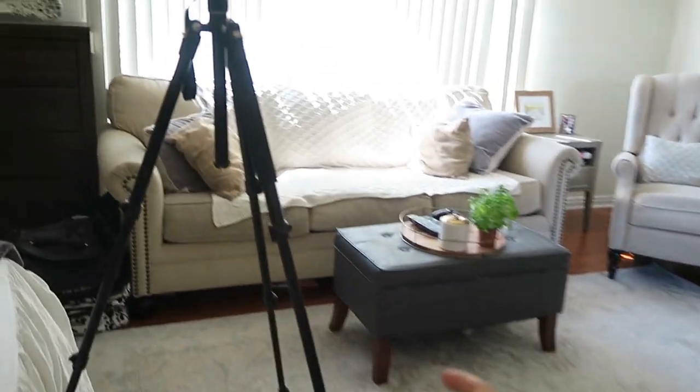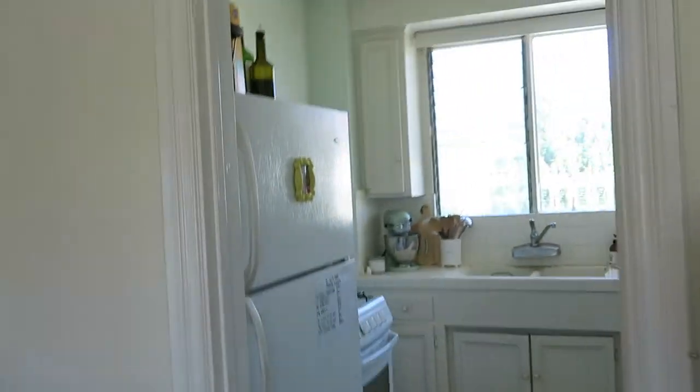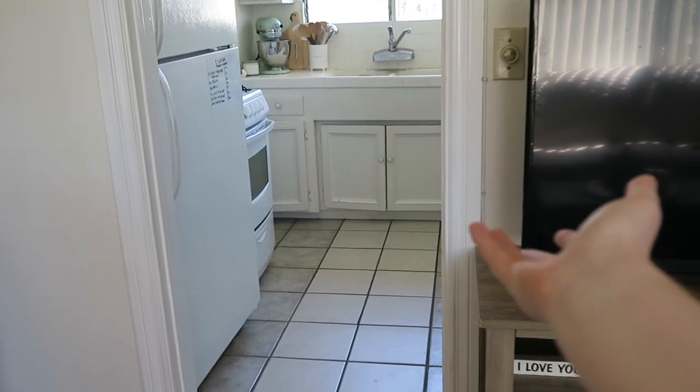Now let me take you into the kitchen — ignore the tripod, I'm trying to be professional. Here is our spacious kitchen, which honestly sold me on this apartment. Even though this was the first place I saw, when I saw this kitchen I begged and pleaded to have it. Cooking and baking is one of my passions in life — it feels like therapy. I love this kitchen. I would love an island and more storage and a pantry, but what I do have makes me feel really blessed.